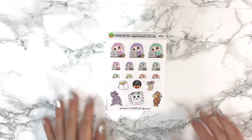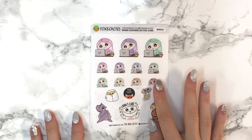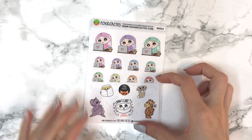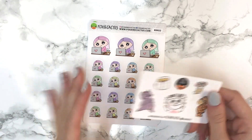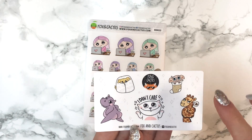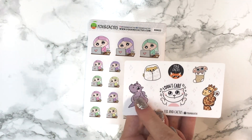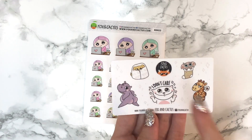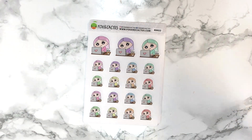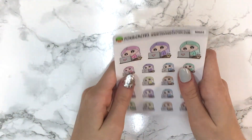It came with two freebies. I already used the November one, so this is the Black Friday freebie — it has her logo, Dobby in a sock, a giraffe, a dog in a blanket, a hippo, and a cat with 'I Don't Care' written on it. Animals aren't really my style, but it's a cute freebie.